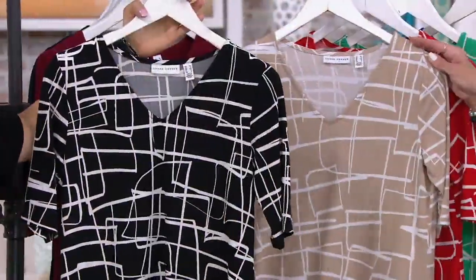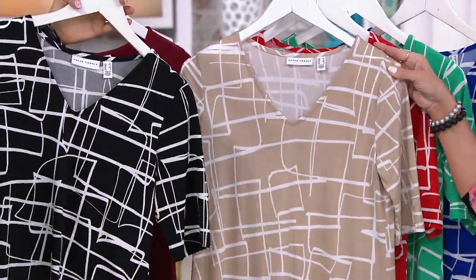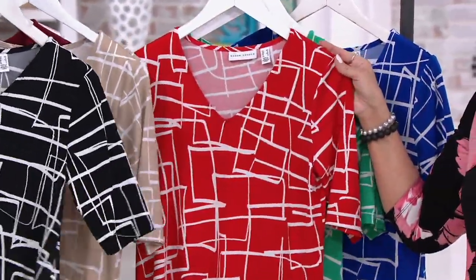So black with the white, and more of this crazy, wonderful geometric pattern. I love that kind of free-form geo. There's your stone — also always very popular in liquid knit in Susan's collection. And poppy red, which you'll see on Rebecca.